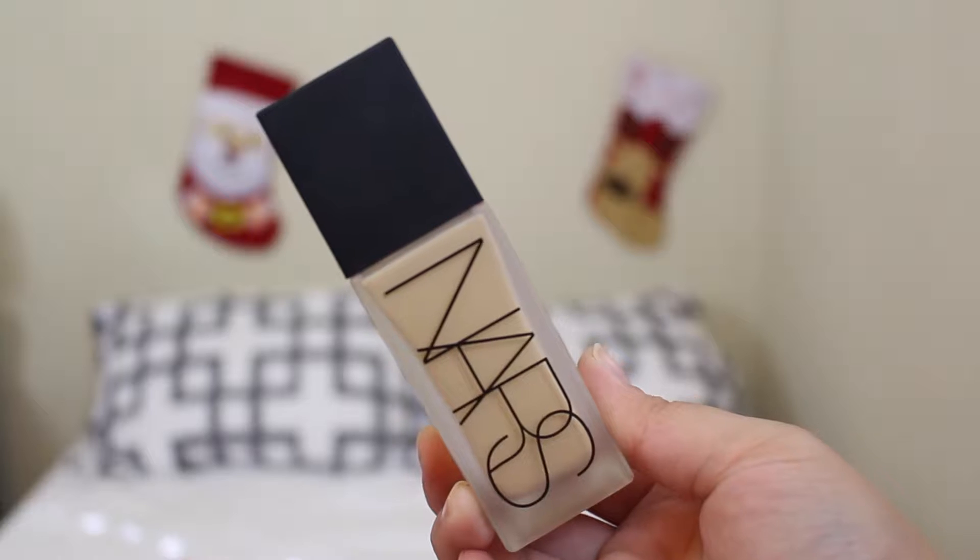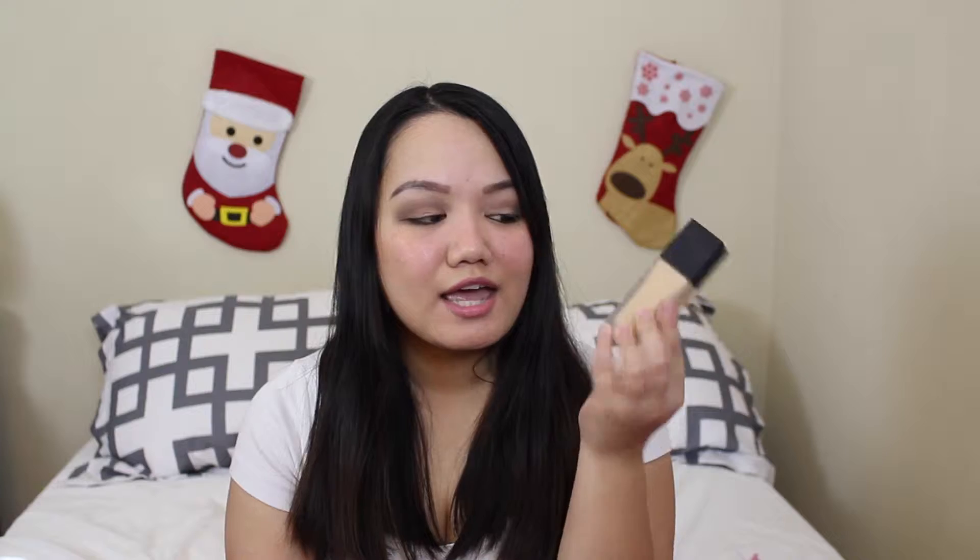I finally got the NARS luminous weightless foundation. This is the only high-end foundation so far, besides Bare Minerals, that I found doesn't have any glycols, parabens, all that stuff. So I have been wearing this a lot — basically this is the only thing I've been using.